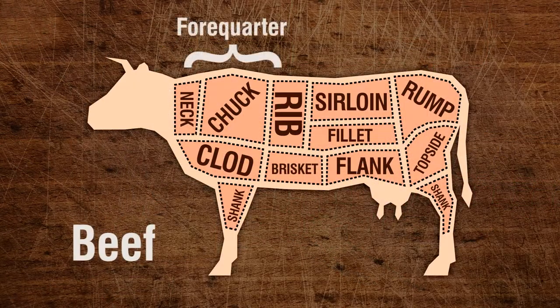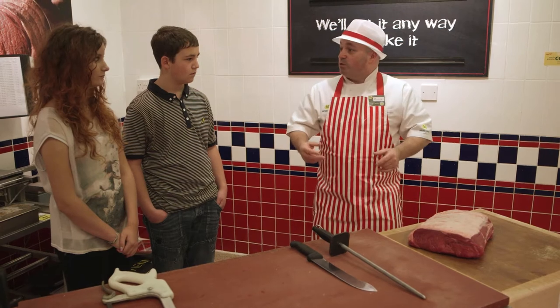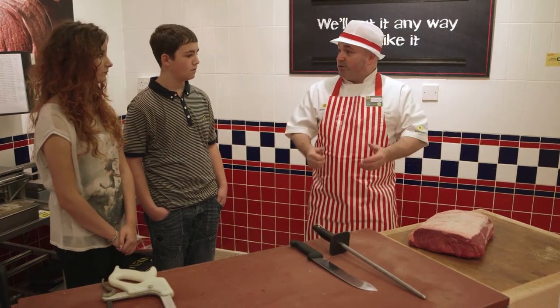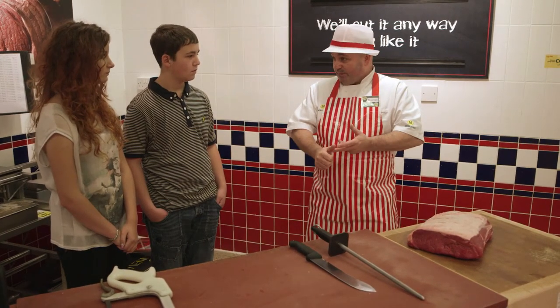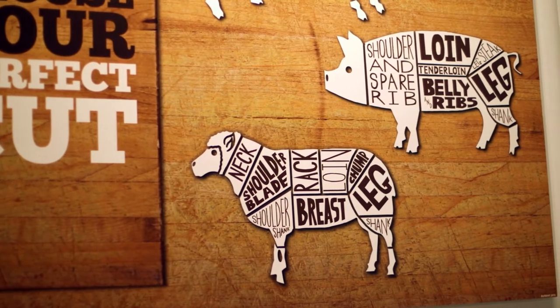The front part of the animal we call a fore quarter, which is more worked because the animal is always moving about, bending its neck, so it's a bit tougher. So off that you get shoulder braising, best braising steak and brisket, and some trimmings for mince and shin of beef.